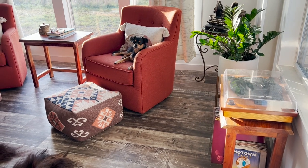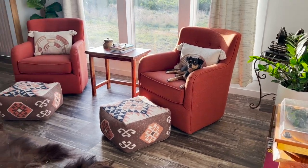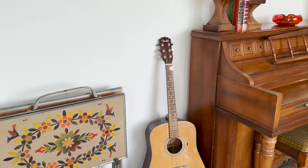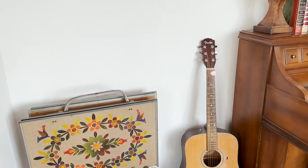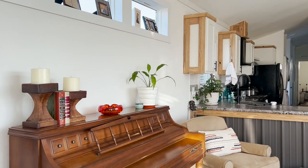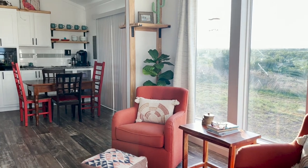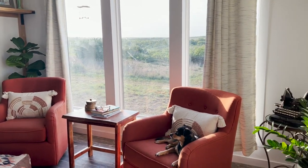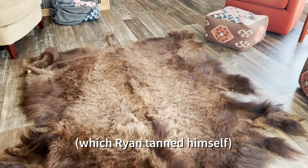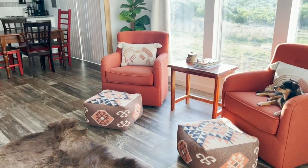We've got little Miss Cookie posing for the camera. When you walk into the house, you walk directly into this open floor plan — the living room and kitchen area all together. We've collected some fun things over the years, so it's a very eclectic mix of old and new; most of it has a story. We wanted a rustic feel because we are in the country after all.